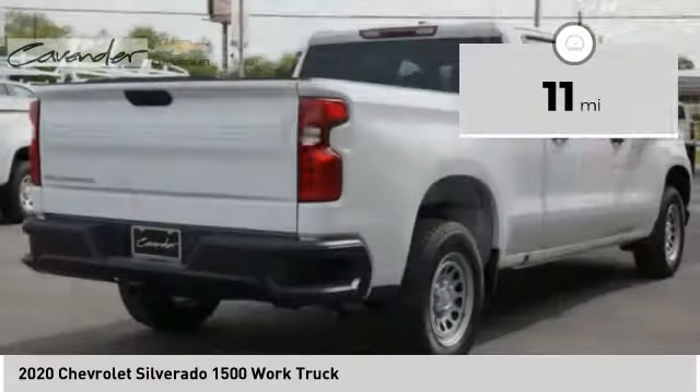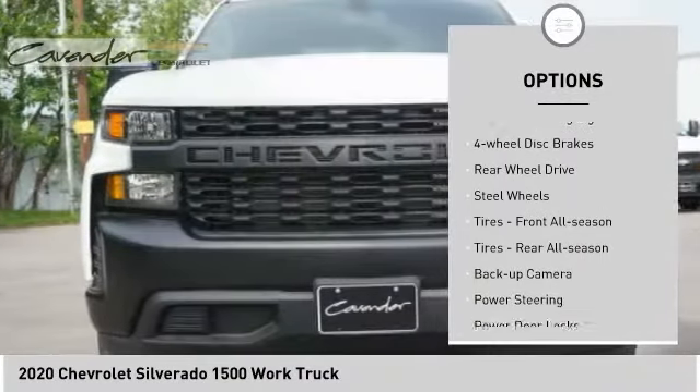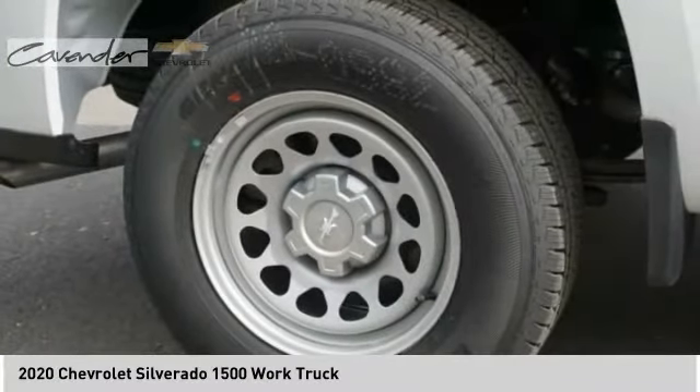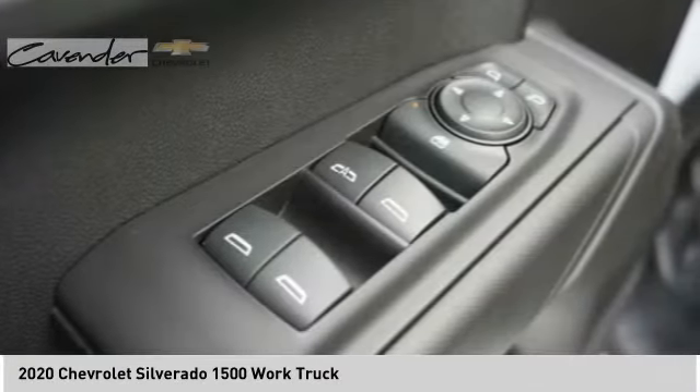Here are some of this vehicle's great options: tire pressure monitor, traction control, stability control, daytime running lights, four wheel disc brakes, rear wheel drive, steel wheels, front all season tires, rear all season tires, and backup camera.